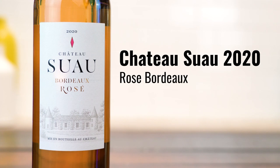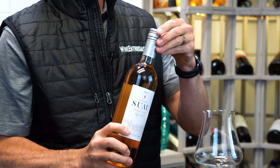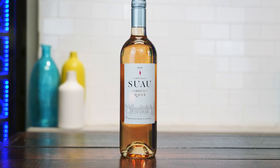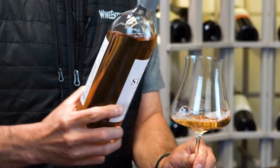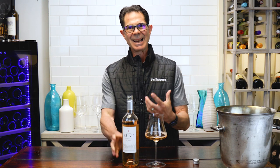Spring has officially sprung and do we have a rosé treat for you. This is Chateau Suau, a rosé from Bordeaux — and I do love a good Bordeaux rosé. Screw top, especially for rosé. It's 100% Cabernet Sauvignon, which to me tends to produce some of my favorite rosés because they usually have a little bit of body and weight to them.